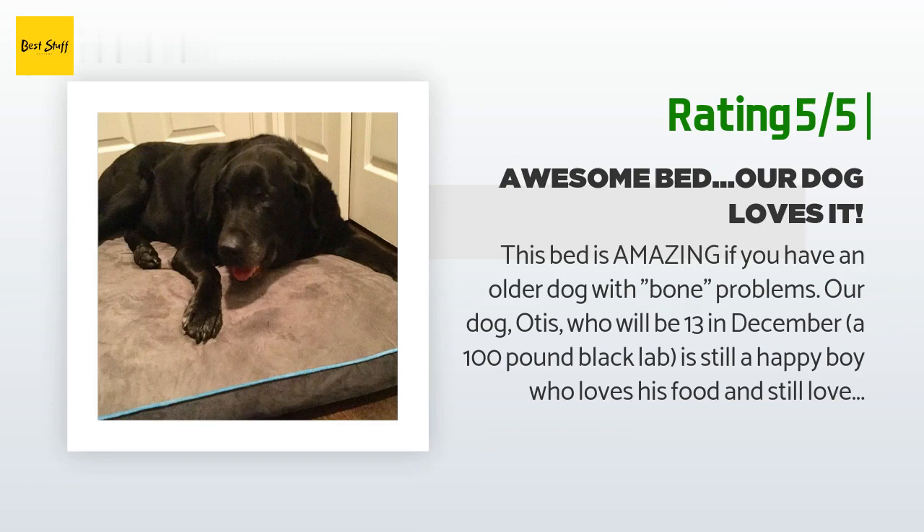The second we put it down, he got on it and we could tell he was so in love with it. Whenever we can't find him, there he is sleeping in his favorite new bed. Also, unlike other reviews, our bed had no smell and does not make any kind of crinkle noise. I highly suggest this.